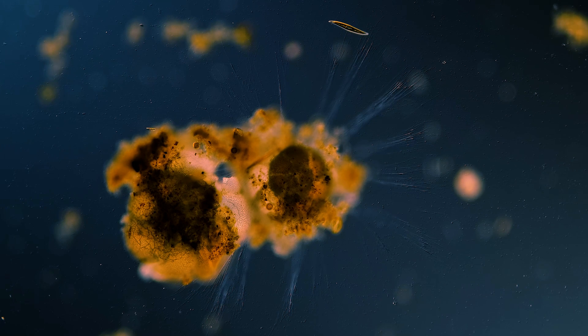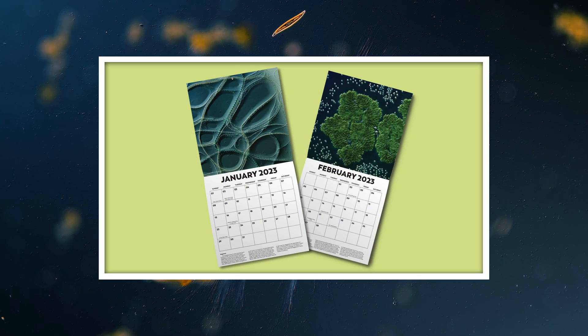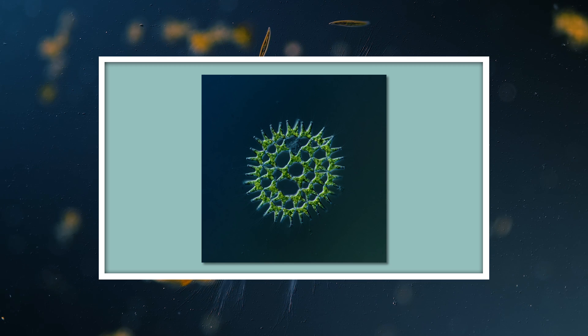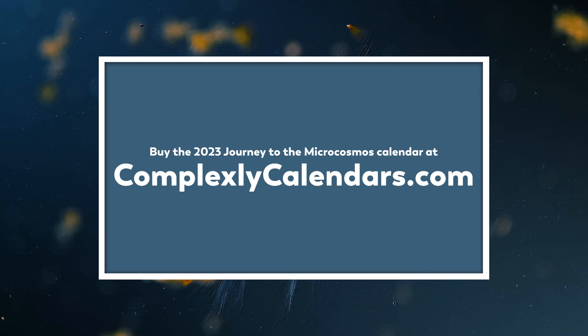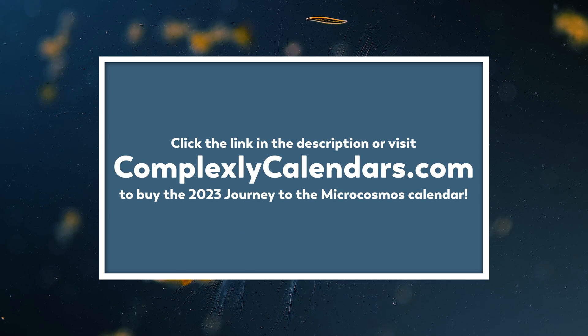Thank you for coming on this journey with us as we explore the unseen world that surrounds us. We wanted to let you know that we still have Journey to the Microcosmos calendars available in stock at ComplexlyCalendars.com. Each spectacular image is accompanied by a little blurb explaining what you're looking at, and each photo showcases both James' work as an artist and the beauty of the microcosmos. So if you love this little world that we almost never get to see, how about stick it on your wall for all of 2023? You can find it at ComplexlyCalendars.com, where some of the other shows from Complexly also have calendars available, and you can find all of them at the link in the description.